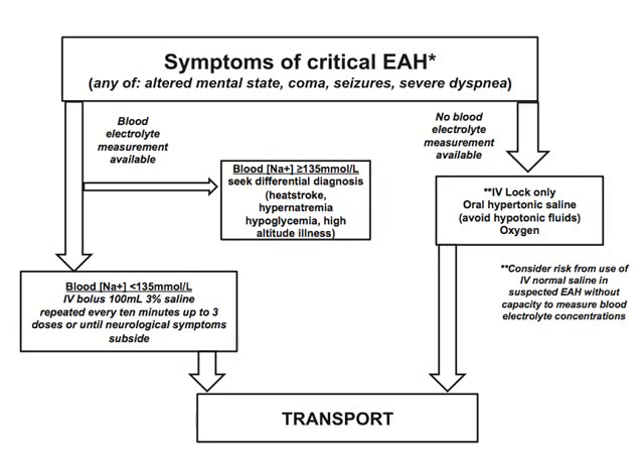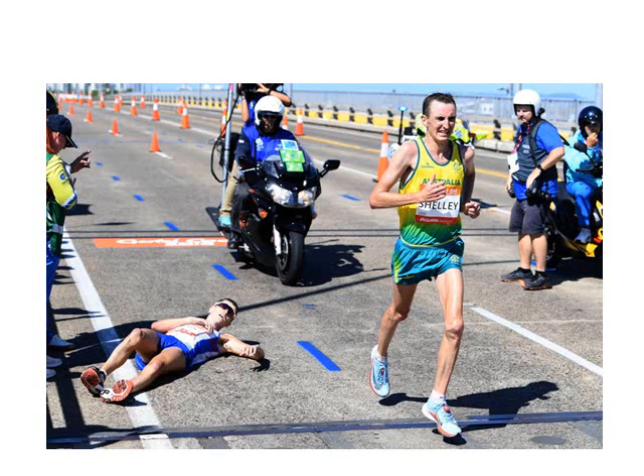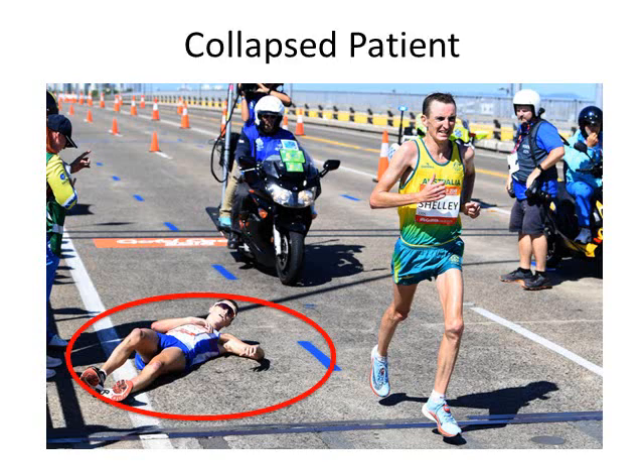There's also a flowchart showing how to manage critical exercise-associated hyponatremia with and without blood electrolyte measurement, from the Wilderness Medical Society guidelines. Regarding the hypertonic broth: it's simple to make — take four bouillon cubes, add them to 125 cc's of water, and this gives you a 9% sodium oral solution. It's estimated that 6 to 30% of collapsed patients in endurance events will have a low sodium. So if asked to care for a collapsed patient, don't assume they're just tired or dehydrated — get that sodium test if available and follow the algorithm.